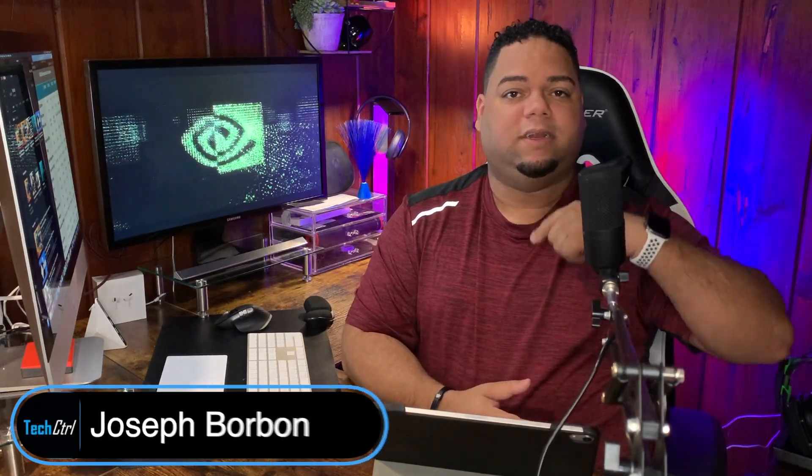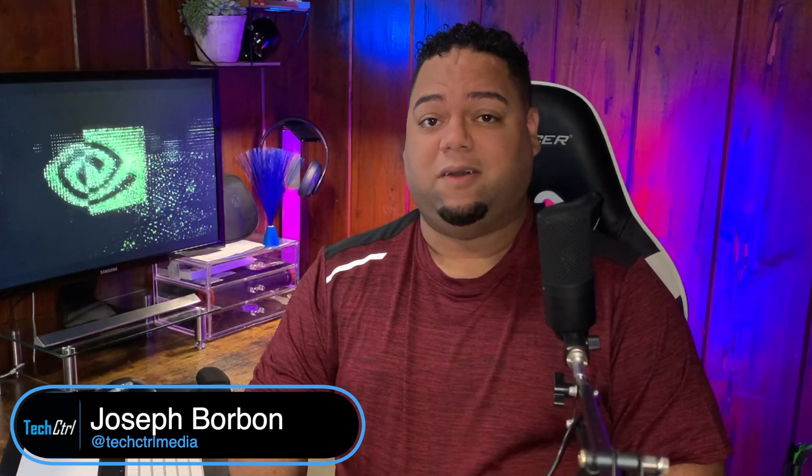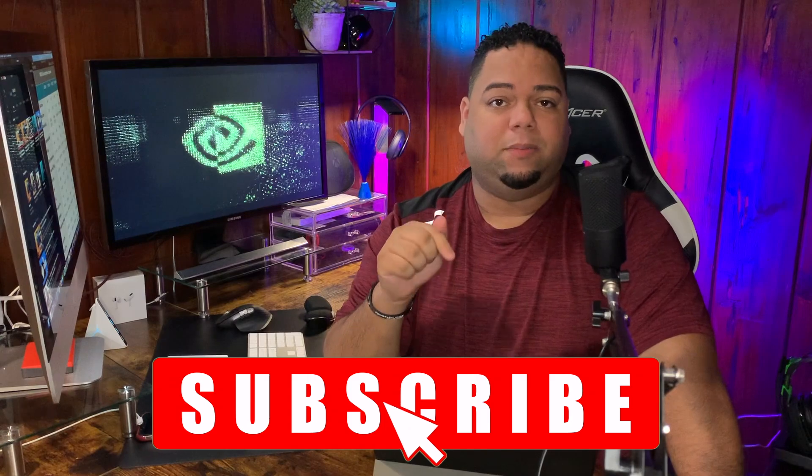Welcome back folks to another Tech Control video. In this video, we are going to cover the graphics cards — those things are powerful. If you've seen a video or two on this channel and you'd like what we are producing, make sure to show us by hitting that big red subscribe button below, share with a buddy or two, like, even comment. That lets us know that you want us to keep at it.